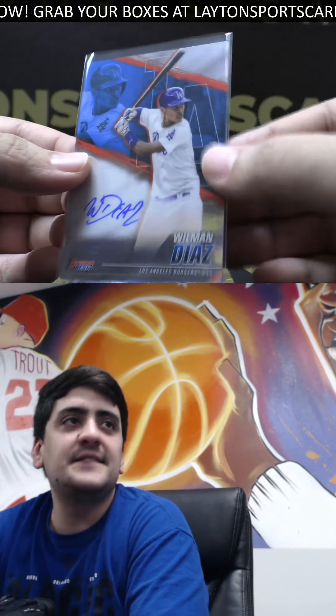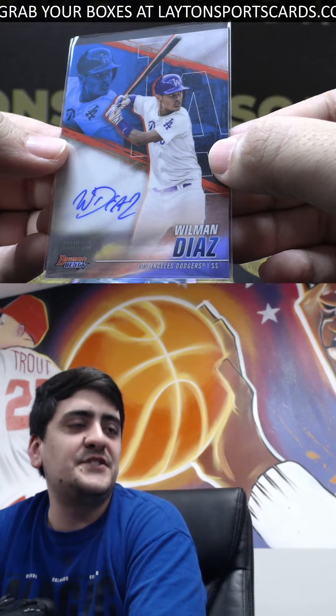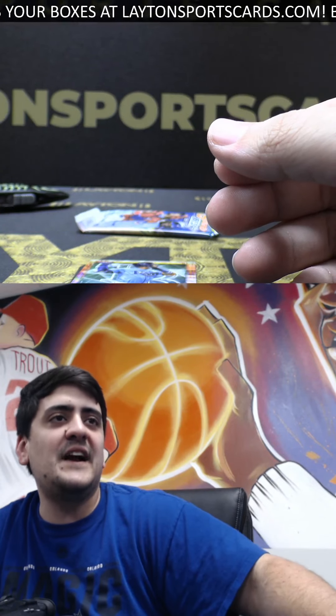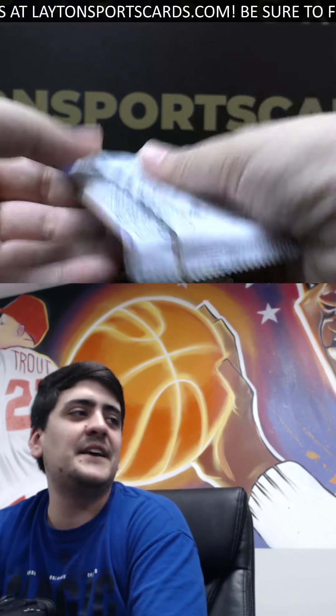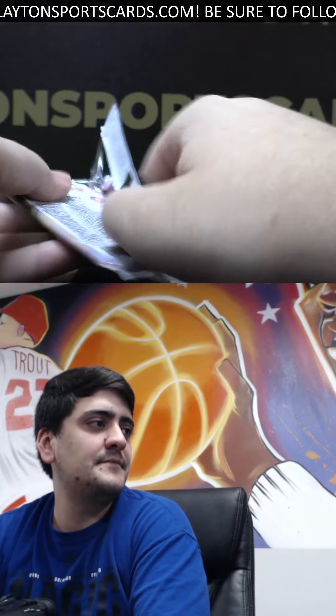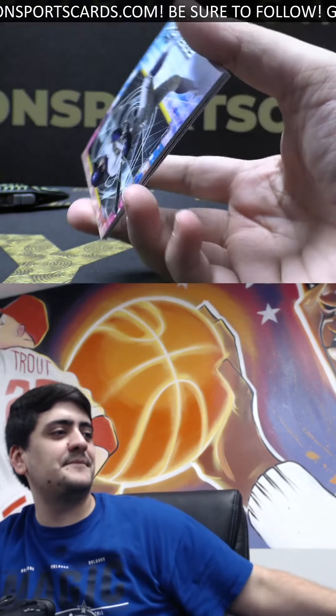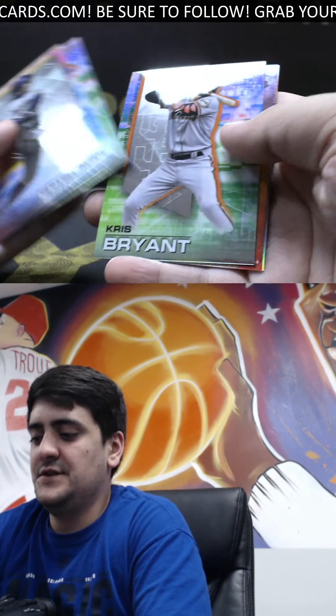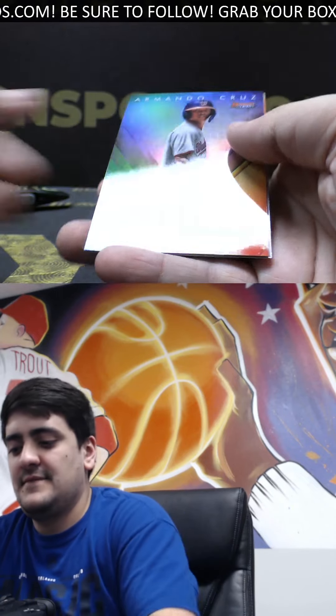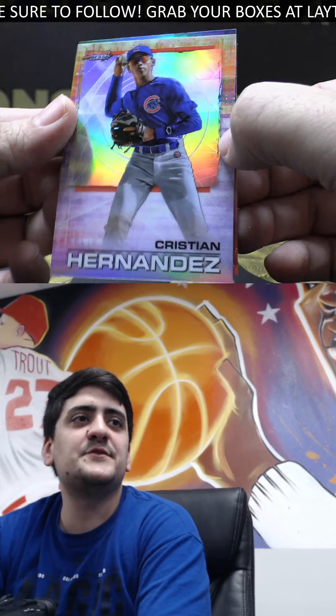Congrats on the Diaz — got two of them, one refractor and one base. We got Wander refractor. And one last pack, good luck, Gene. Going pretty good. Good start to the Saturday. Future Vibrance Armando. And Christian Hernandez refractor on the back.